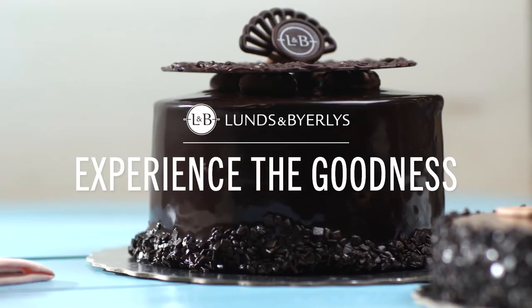The best part of my day is watching customers come up to my case and saying, 'Wow, this is so beautiful.'